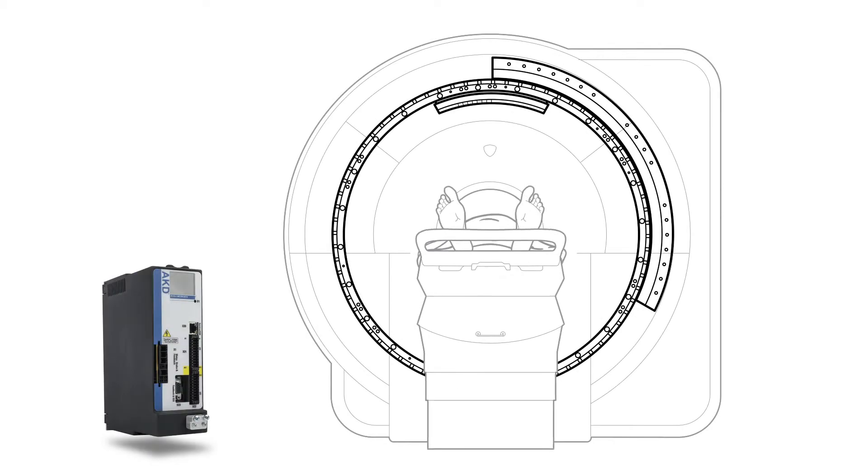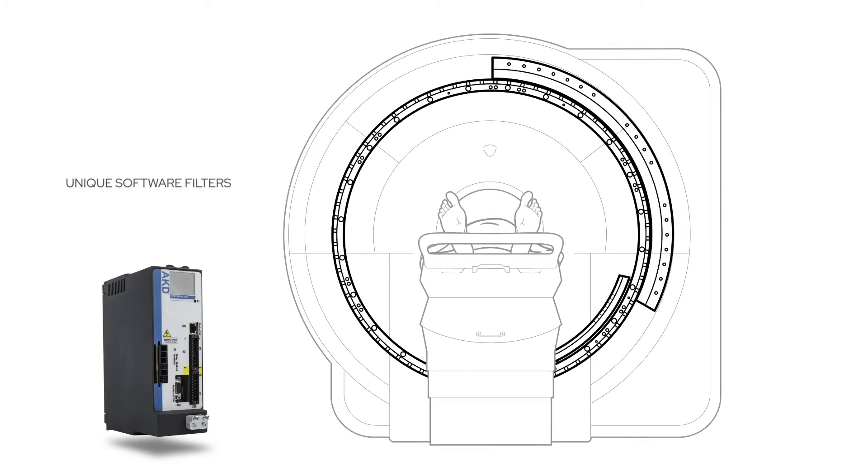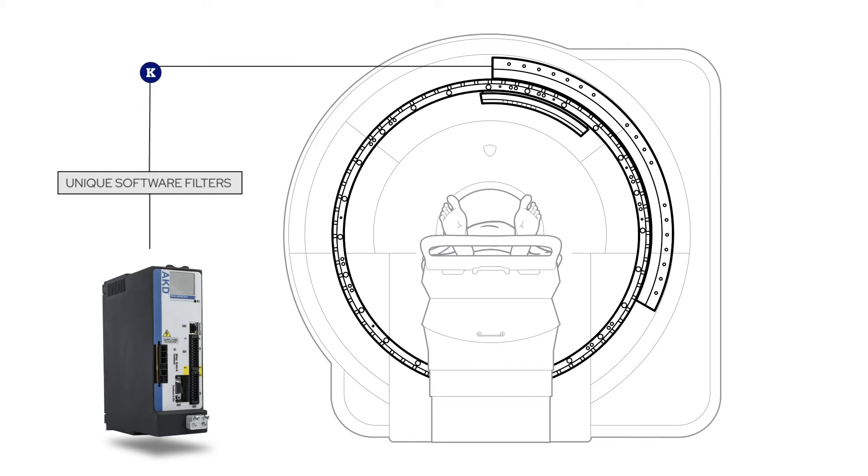Colmorgan applies unique filters that allow for more precise control over the large rotating mass of an imaging gantry. When something that massive moves, it causes secondary motion in the frame of the machine. Our software filters compensate for secondary motion and even human movement.